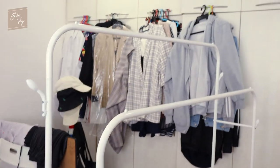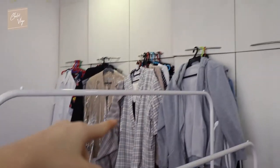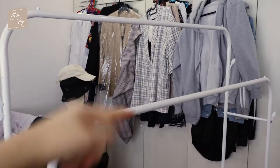Okay, so I finished building the rack and now I'm gonna put all the clothes back onto the rack.